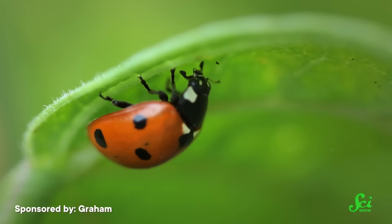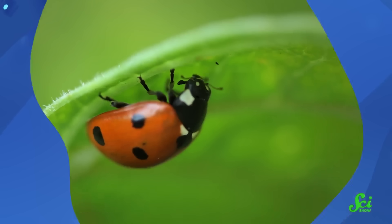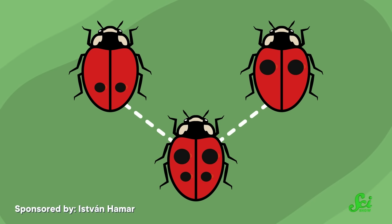This means that ladybugs can't make spots without this transcription factor. So the spot inheritance that those 20th century researchers saw in their cross-breeding experiments seems to have been parents passing their spots down through Pannier expression, which means Pannier is behind the ladybug you know and love. But we can also thank it for some pretty wacky-looking offspring. See, ladybugs reproduce like us, with two parents coming together to make offspring. But in ladybugs, the offspring take all of the black color patterns from both parents.